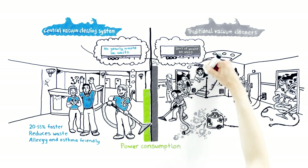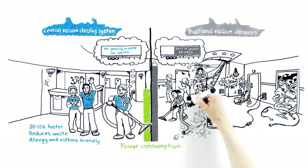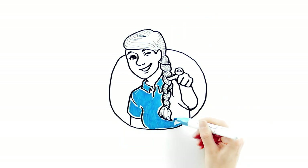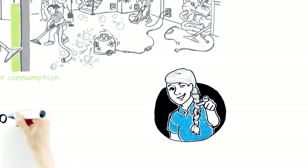At Halton, we wonder when Matt will start using the greener, safer, and more efficient system. Want to save hundreds of thousands of dollars a year with a central vacuum cleaning system? Contact us.